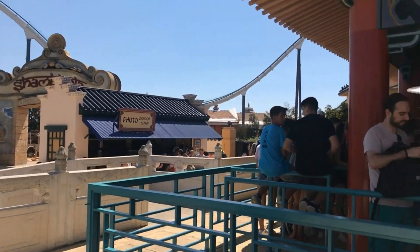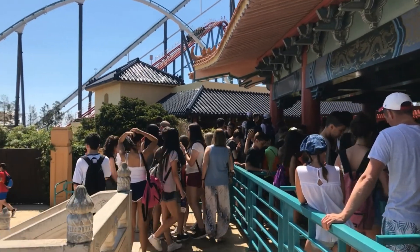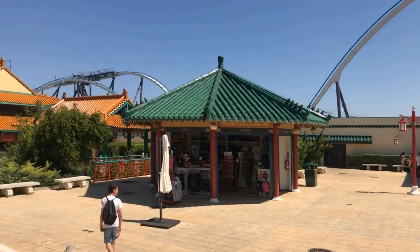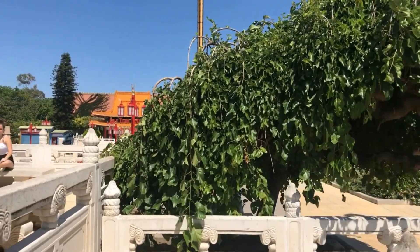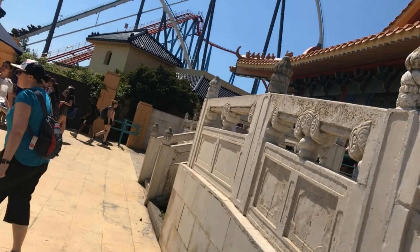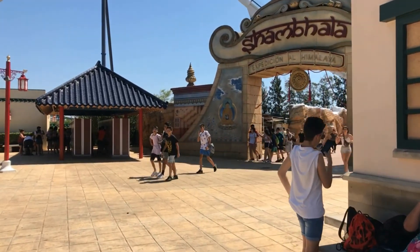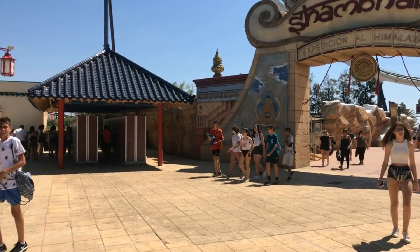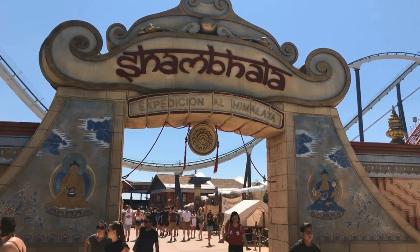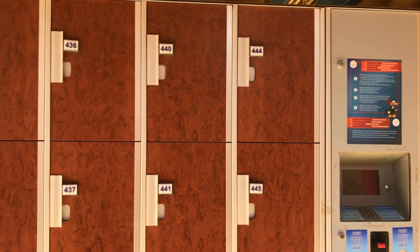There's the front of Dragon Khan - here's the queue as we said. The ride has a photo opportunity on it with a photo pass available, I think it's 7 euros. Quick tip - there are lockers available outside Dragon Khan and Shambhala. They are 1 euro.